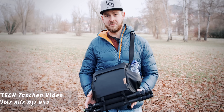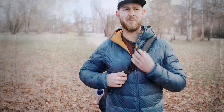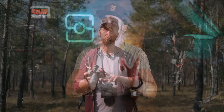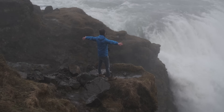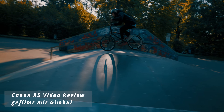Das ist das krasse Gegenteil von verwackelten Handheld-Aufnahmen. Wir haben Gimbals zum Beispiel auch schon für Talking-Head-Videos verwendet. Mit ein wenig Übung kann auch ein weniger erfahrener Kameramann ordentliche Gimbal-Arbeit leisten. Man kann richtig geile Detailaufnahmen erstellen – seien es Flatlays für Hochzeitsvideos oder Produktshots. Was auch toll funktioniert, sind Parallax-Aufnahmen, wo der Hintergrund sich schneller bewegt als der Vordergrund, weil man den Gimbal um das Motiv herum bewegt.